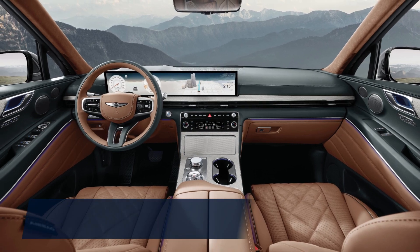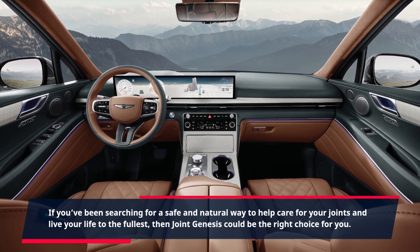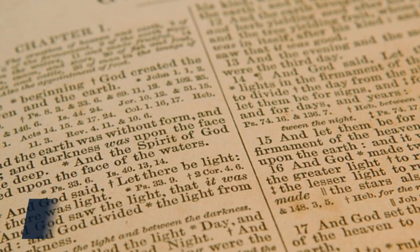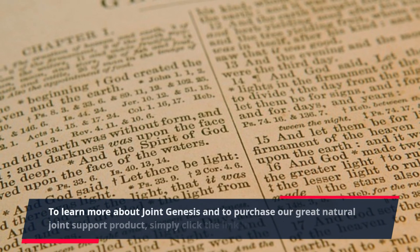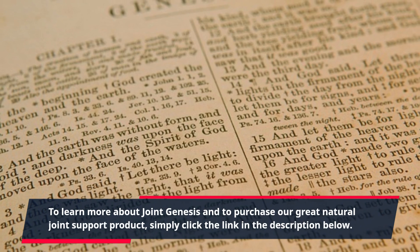If you've been searching for a safe and natural way to help care for your joints and live your life to the fullest, then Joint Genesis could be the right choice for you. To learn more about Joint Genesis and to purchase our great natural joint support product, simply click the link in the description below.